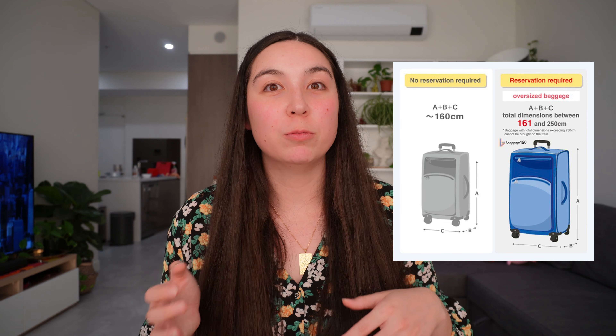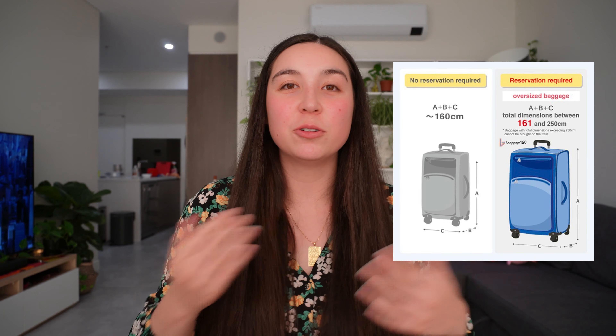For oversized luggage it's best to go to the JR website and confirm the dimensions of your suitcase, so you can figure out whether or not you will require an oversized luggage seat. A lot of people do try their luck, and it can be a bit hit and miss, because if a train guard comes up to you and points out that it is oversized luggage, you can generally be fined.